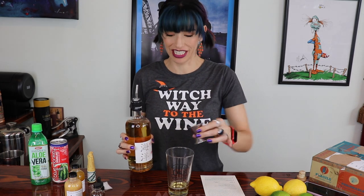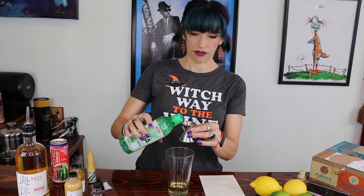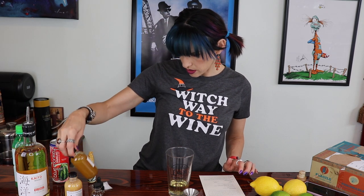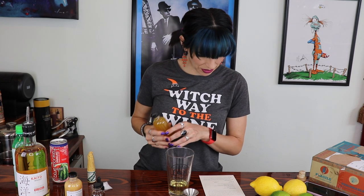Let's go ahead and start with the Nippon Cooler. As a showcase for Japanese whiskey's capacity for brightness, this floral, melony cooler would go down very fast if it weren't so tempting to savor. One and a half ounces of whiskey, half an ounce of the aloe vera drink — if you haven't had this before, it's pretty sweet, it usually has chunks of aloe in there. One ounce of the osmanthus syrup.